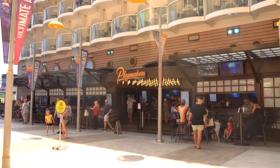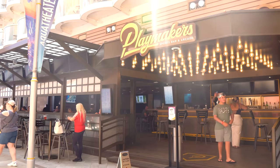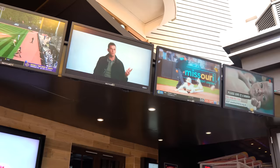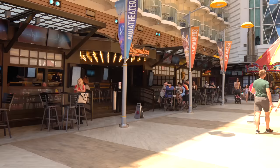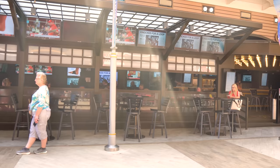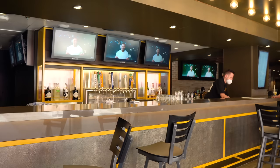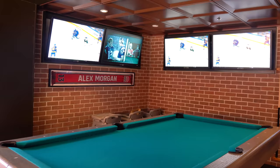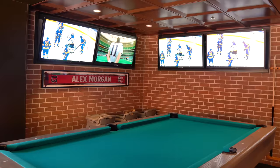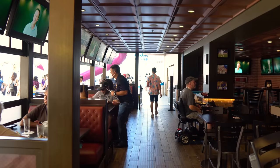Playmakers is a specialty restaurant where you pay à la carte for each item ordered. It has a ton of TVs to catch whatever games they have coverage of. When on a Royal Caribbean ship, they have an international feed covering most popular games — NFL, MLB, hockey, and more. Not every single game is available, but there's a schedule to peruse. You'll also find Zoltar and arcade games, which cost extra to play.